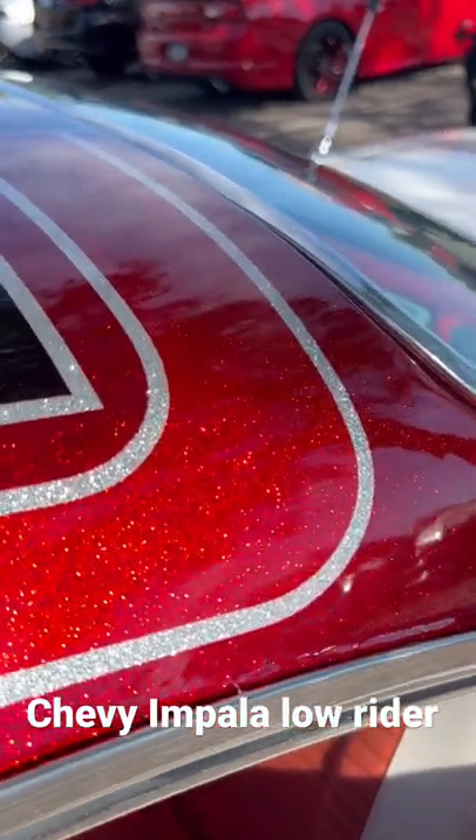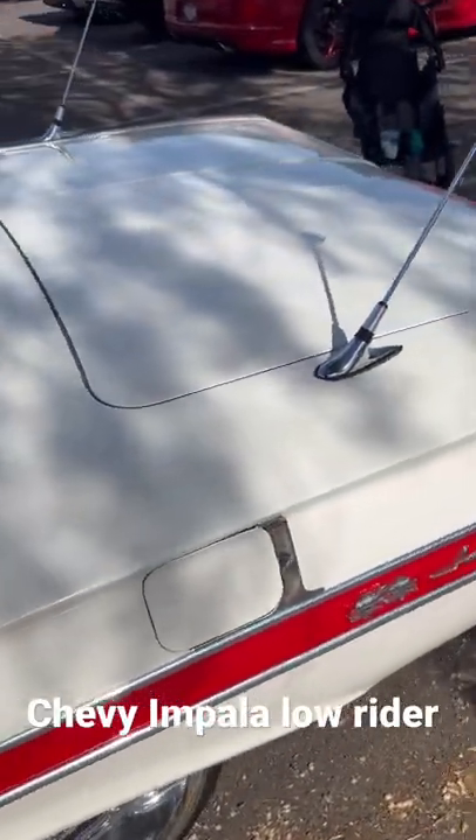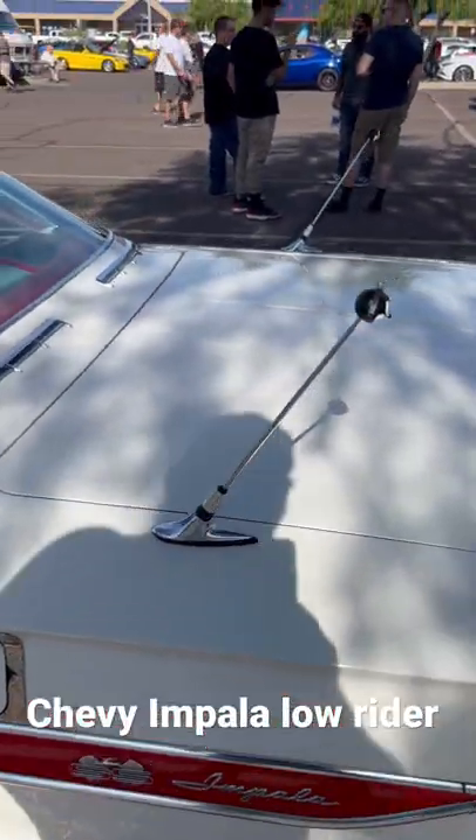Look at that roof. It's a beautiful Chevy. Thank you, thank you — you're liking that angle.